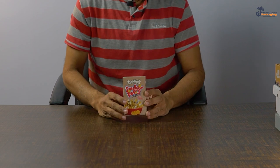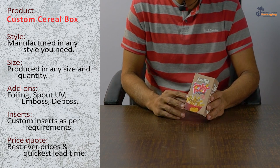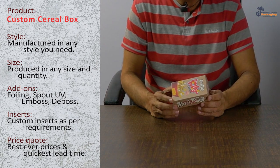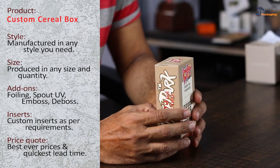I have a custom box in front of me. This is made out of cardboard material — custom cereal packaging, a famous product for kids all around the world. You can see it is fully customized as per the requirement, with artwork provided by the client.